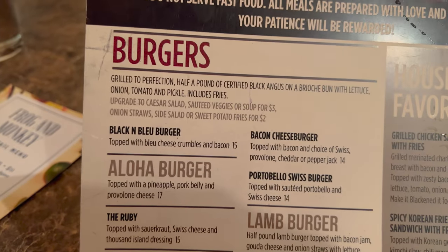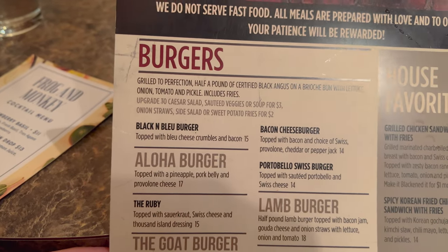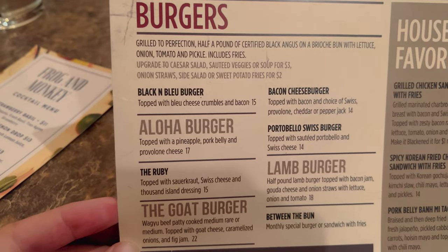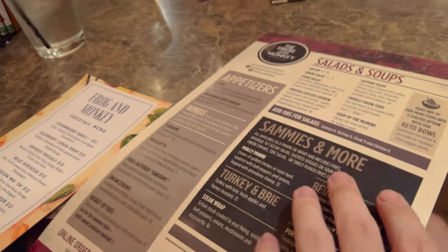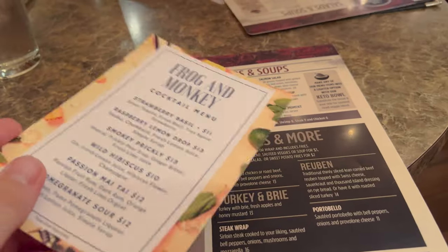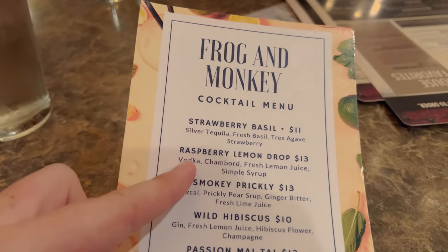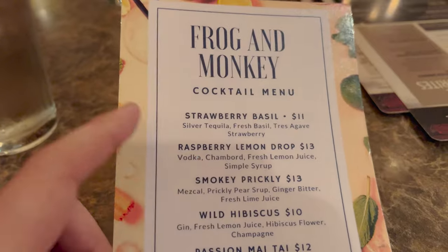It says you can upgrade to Caesar salad, veggies or soup for $3, or onion straws, side salad, or sweet potato fries for $2. It just regularly includes fries. Do you want to just keep the fries or do you want to do something else? Fries and then add a small Caesar salad. That sounds good. I'm thinking about maybe just getting a Long Island tea or one of these. I asked her which one she likes the best, and she said if you like sweet — which I do — the raspberry lemon drop is the sweetest, and then after that would be the passion Mai Tai. So I went with the raspberry lemon drop.